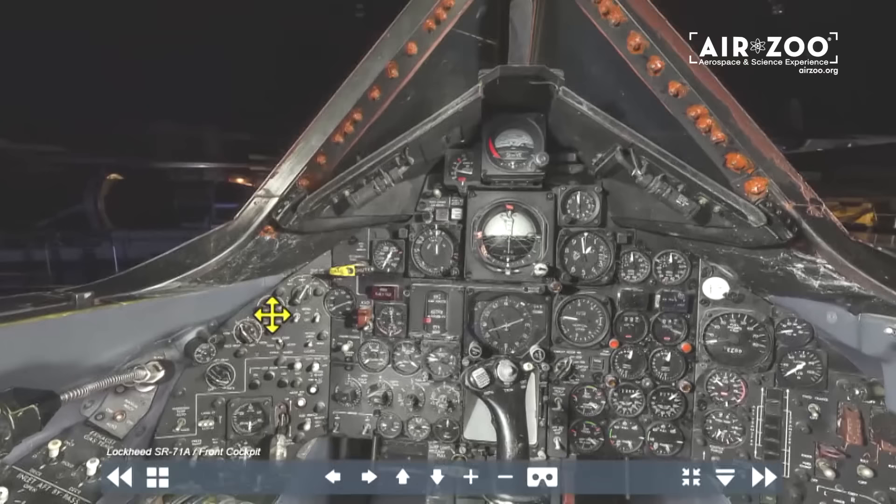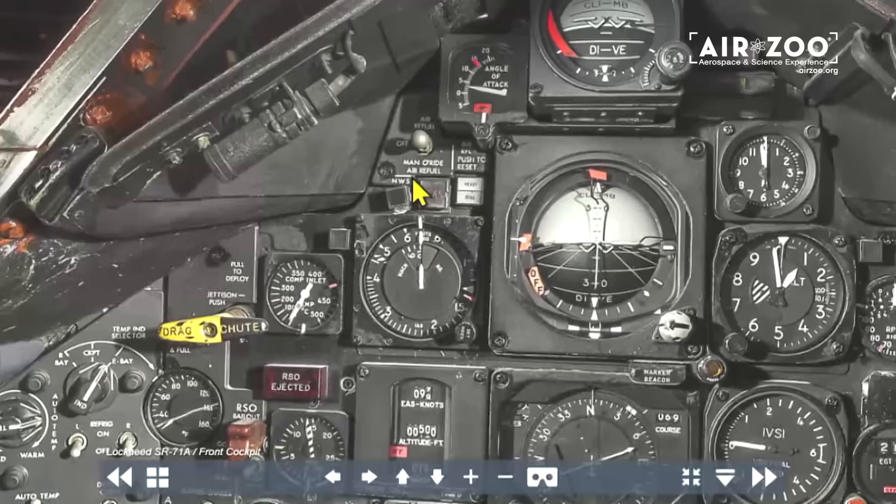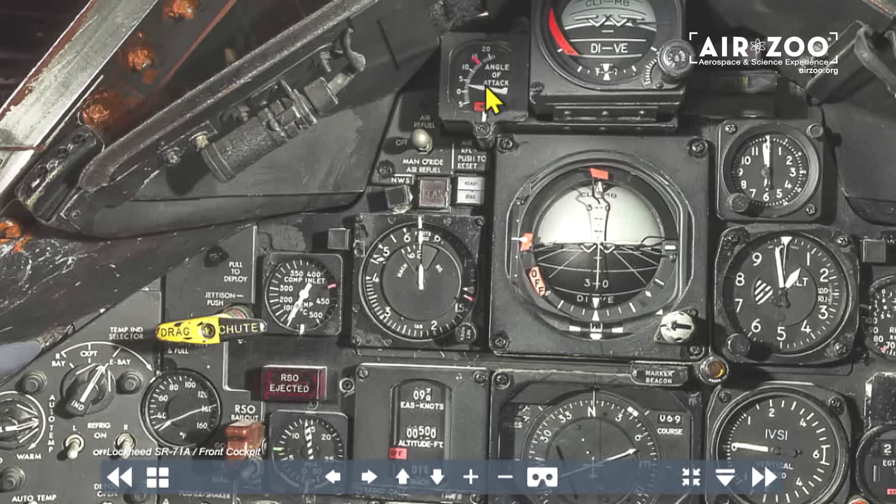There's the front windscreen — it gets to 610 degrees. There's our angle of attack gauge; we fly at 6 degrees angle of attack, and if you manage center of gravity well you can get down to about 5.5 degrees. Here are our air refueling switches. This is our primary gauge — it's called a triple display indicator, the TDI — which gives us equivalent airspeed, not indicated airspeed. At Mach 3.2, this gauge may read 520 knots but the TDI will read 410 — it's the actual flow over the wing.